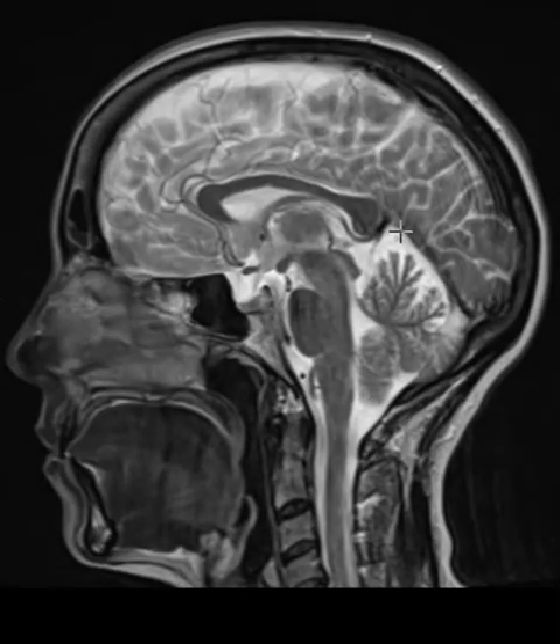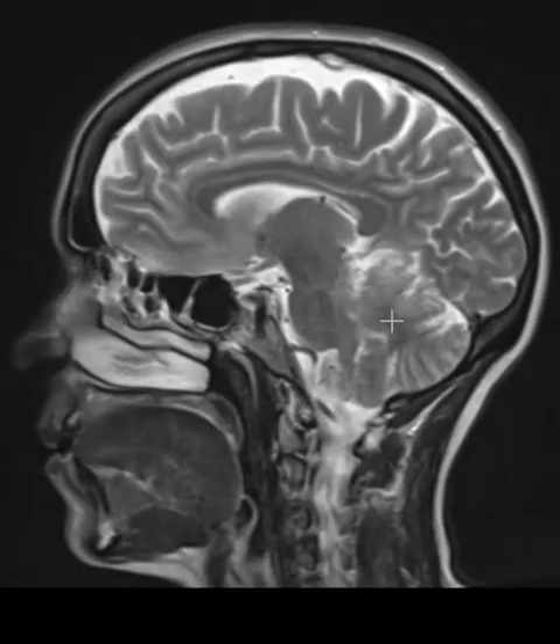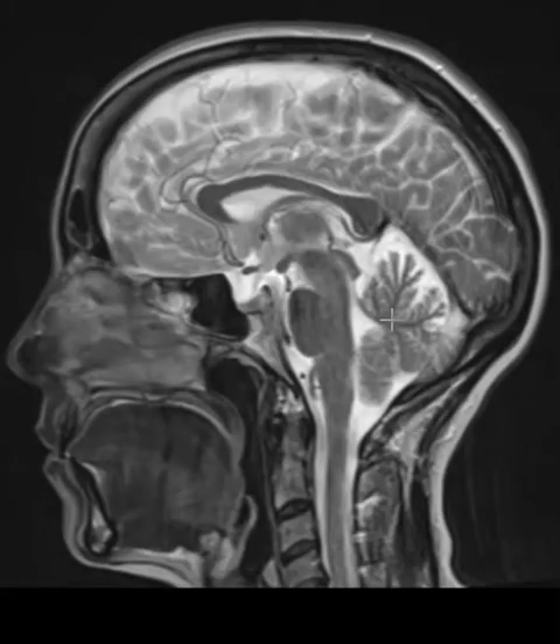Multiple sclerosis likes the corpus callosum — lesions may be close to it or touching it, and lesions that are perpendicular coming off the side can be really characteristic for MS. It also likes the brain stem and the cerebellar hemispheres centrally, so we look in these areas for MS.